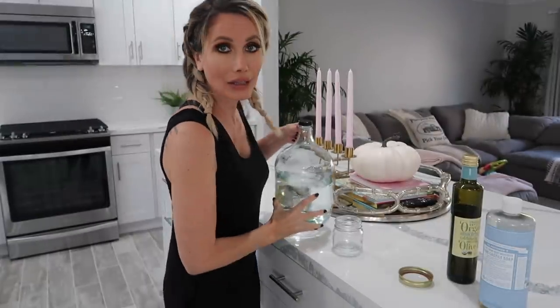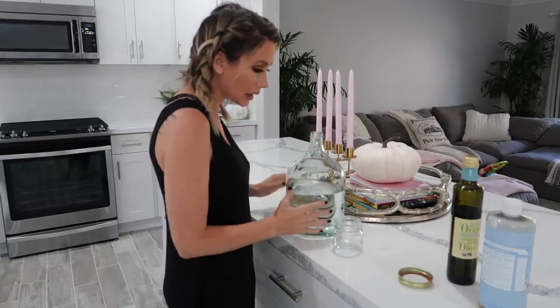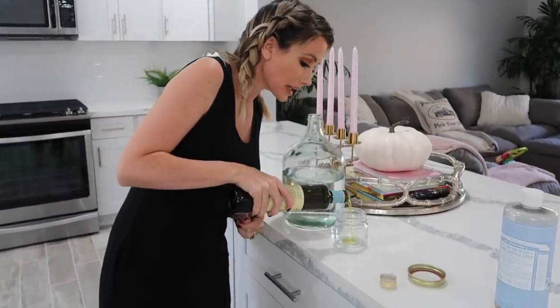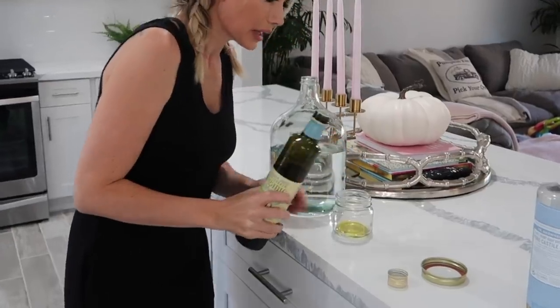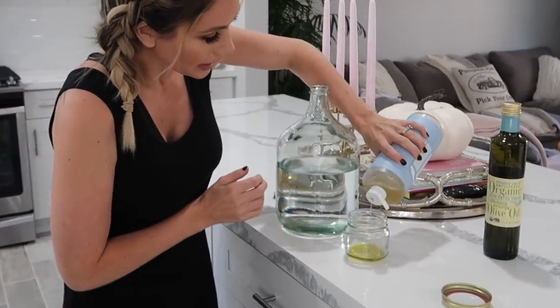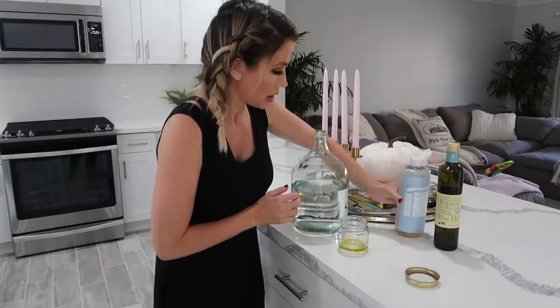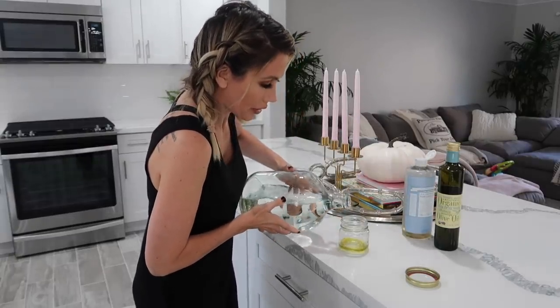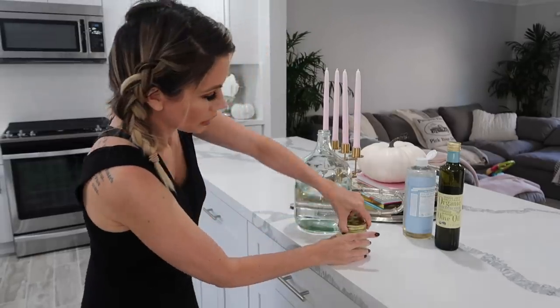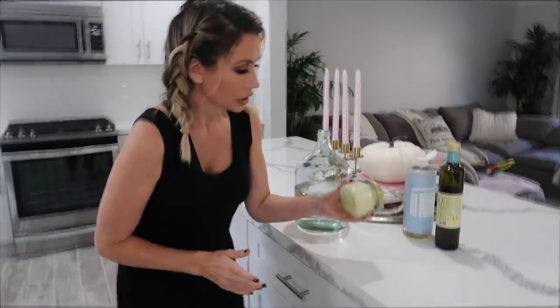Okay, this is how simple this is — we like easy stuff over here. You are going to take a little bit of olive oil. I think you can use coconut oil too, but I heard olive oil is better. So I'm just winging it, putting a little bit of that. Then we're going to take a little bit of Dr. Bronner's — this is like Castile soap — put some of that in. And then we're going to fill the rest up with water, put the lid on, shake it up — and there's your DIY makeup remover. It's that simple.